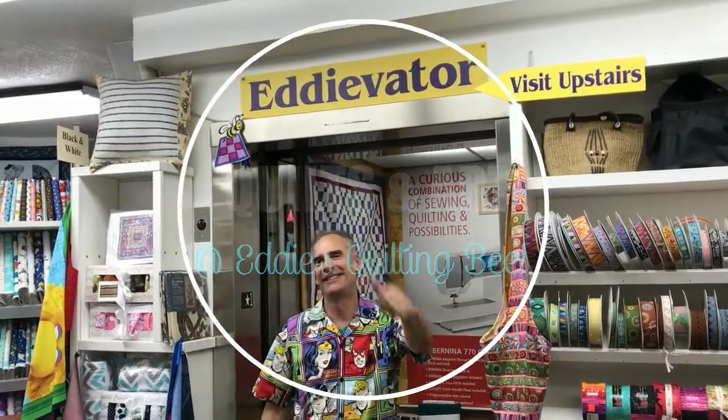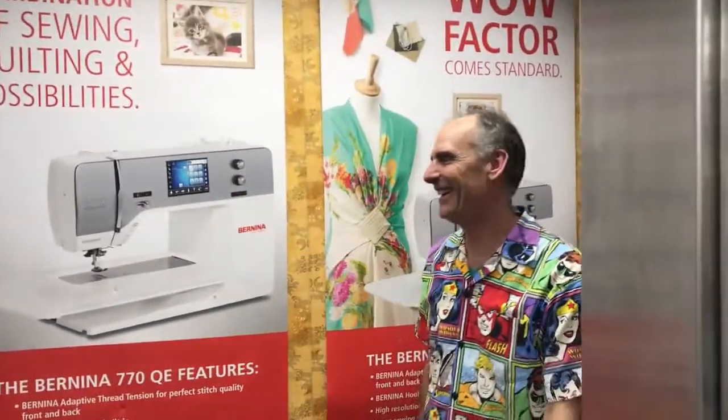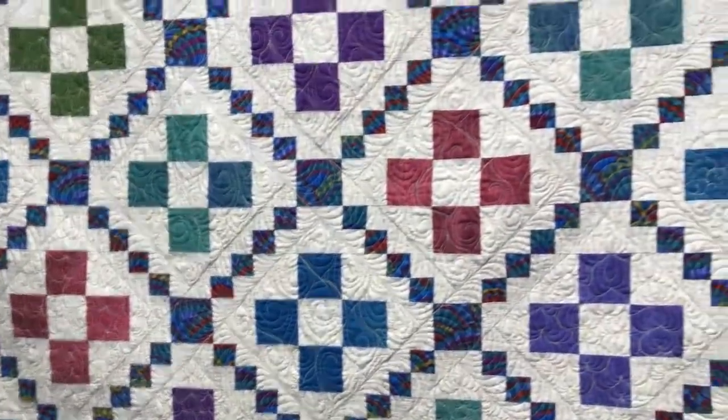Paula, let's take a ride in the Eddie Vader. There could be worse things than being trapped in an elevator with Eddie. Look, there's even a quilt in the Eddie Vader. Isn't that pretty? This is cool — it's a total Bernina Eddie Vader.